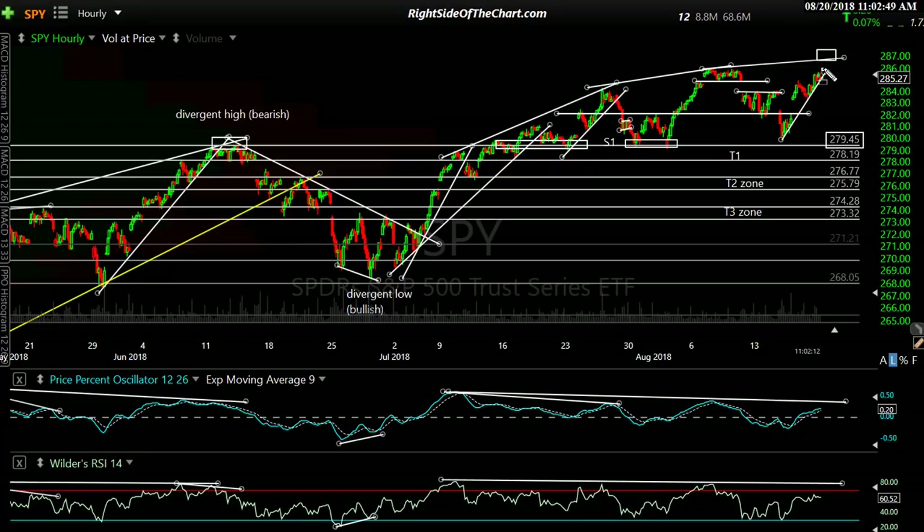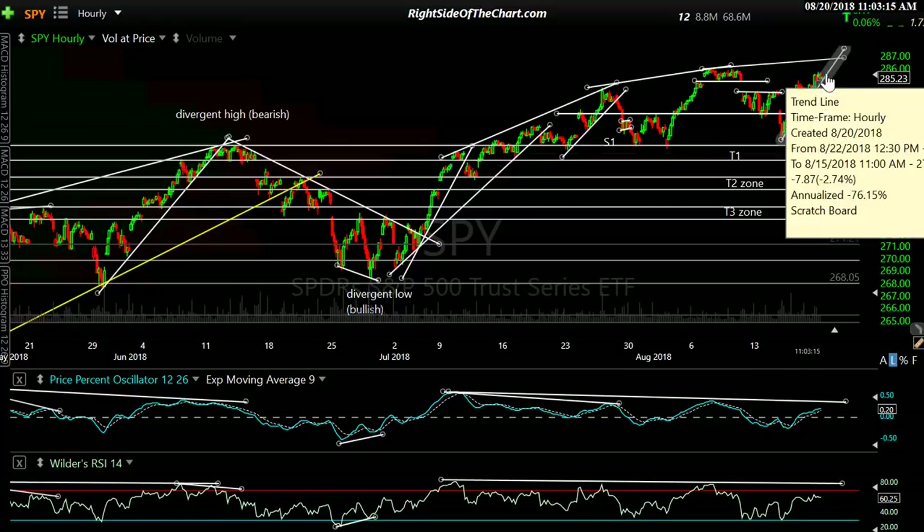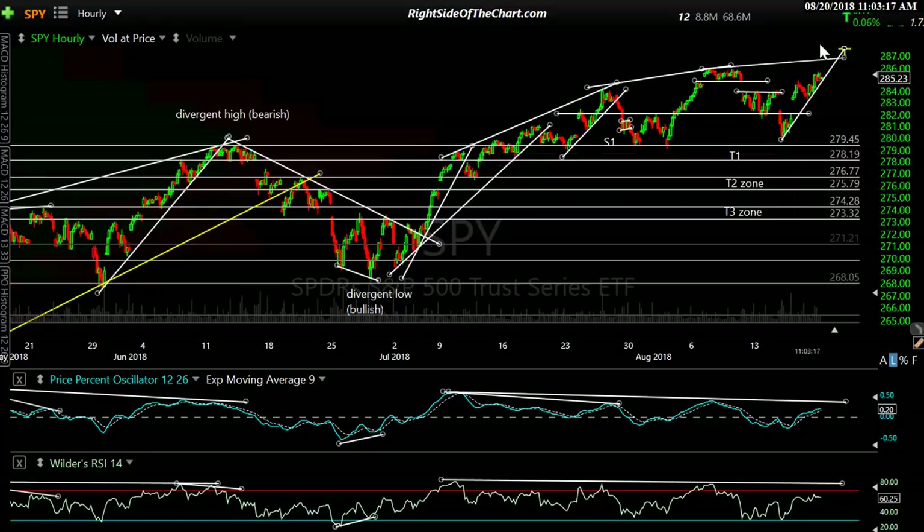Flip a coin whether we're going to punch up through there and make that new high. If we do, I think we'd reverse. So this trend line is what I'm watching right now. If we break it, maybe we back-test it and go on to make that new high — there's a lot of possibilities. All I'm trying to say is in the very near term: if we get that big red candle and a sell signal, then we may not make those new highs. At best I think if we push higher, we're going to go marginally higher and then reverse.